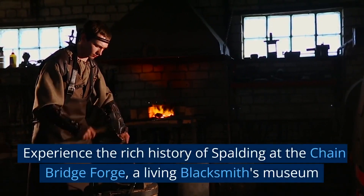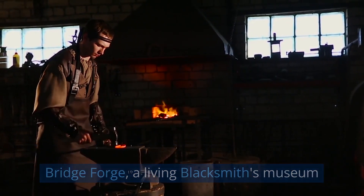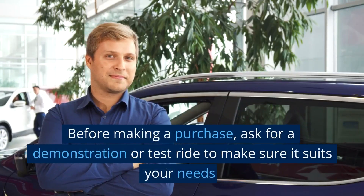Experience the rich history of Spalding at the Chainbridge Forge, a living blacksmith's museum.